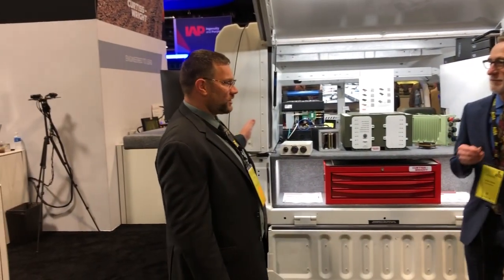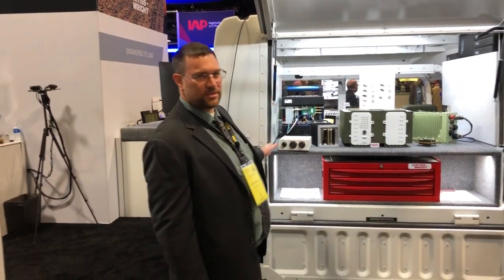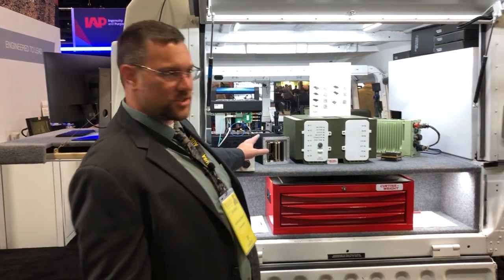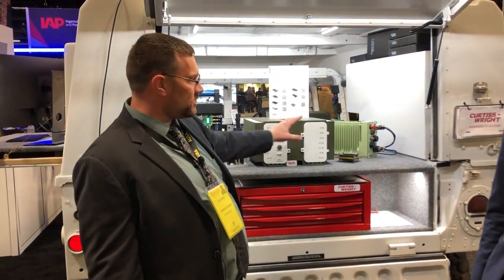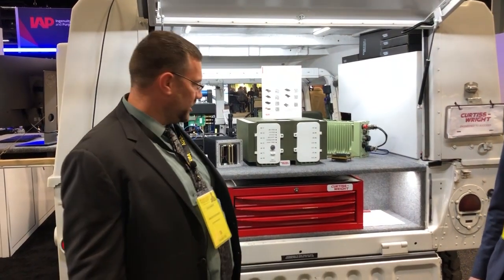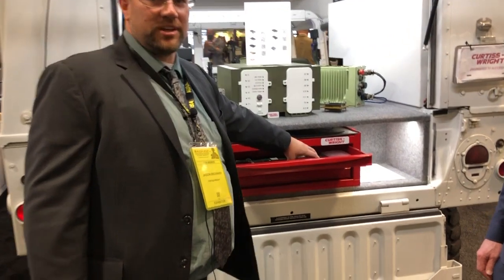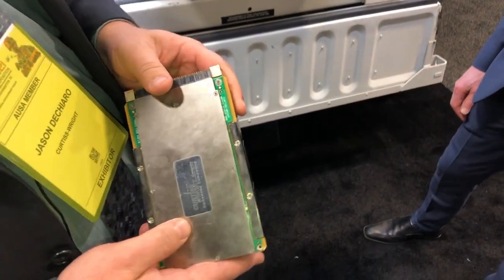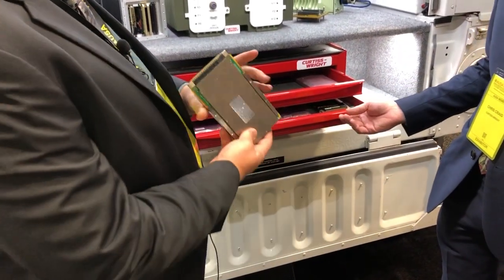So in the back here, we've got our CMOS portfolio where we're talking about our different CMOS compliant VPX chassis, from small two slot enclosures to our newest eight slot enclosure and our CMOS starter kit. On top of that, we've also got all of our VPX cards on display, showing our CMOS compliant cards, including processors, PNT, switching, and software defined radios.